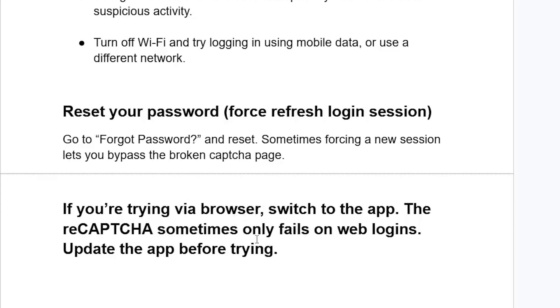If you're trying to log in via a browser, switch to the app instead. The CAPTCHA sometimes only fails on web logins. Also, make sure to update the app before trying to log in again.